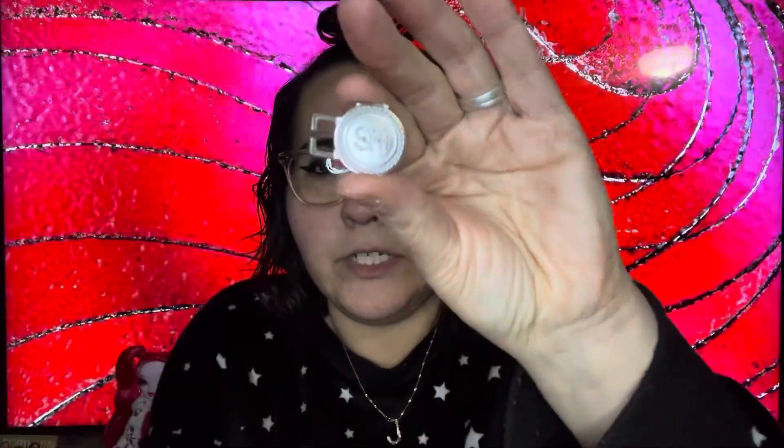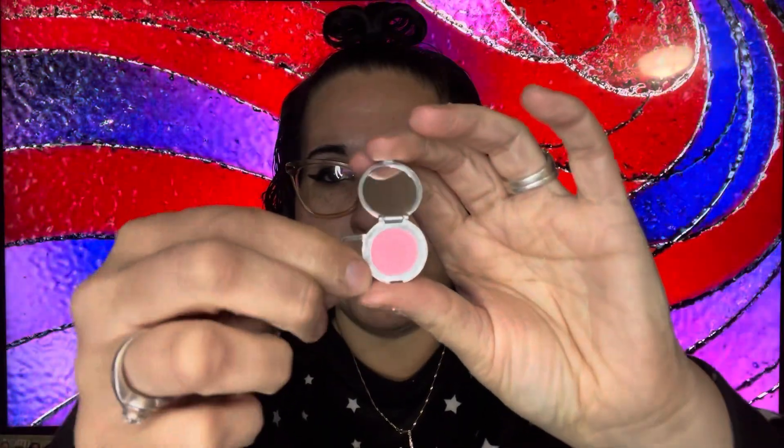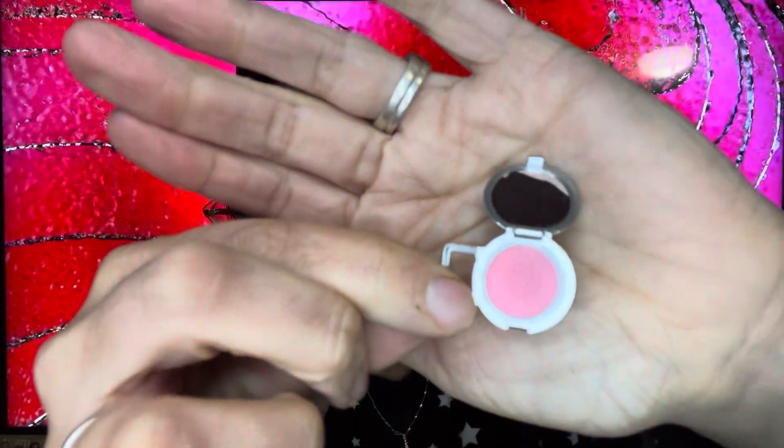Let's see what else she comes with — a couple of little makeup compacts. Here is this little one right here, it's got the 'SH' for Shadow High and of course another little handle. It does open — it's got a little mirror inside and it is a real mirror, very reflective. And then it has a little light blush with a little cherry blossom in the middle — very cute.